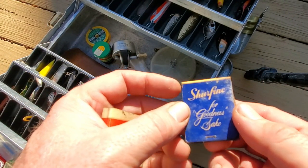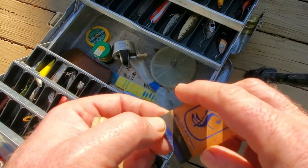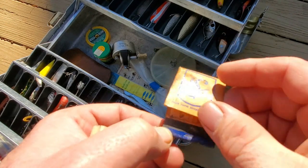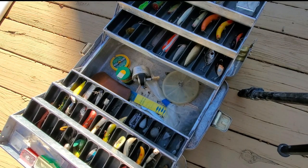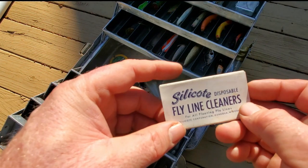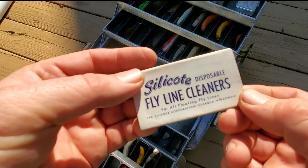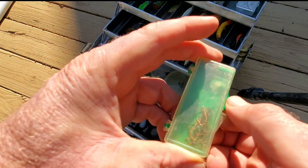Then some old matches from Sure Fine Quality Foods — I don't see matchbooks much anymore. Another Sure Fine, for goodness sake. A few left in there. There's some fly line cleaner, an empty partial package, and a little box of hooks.